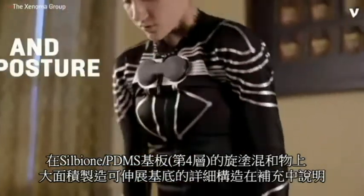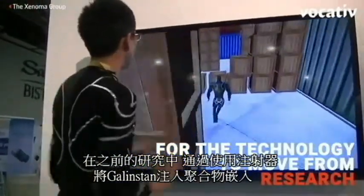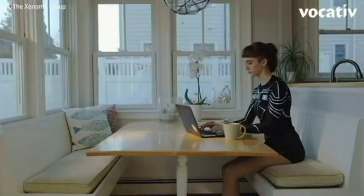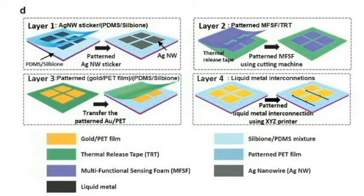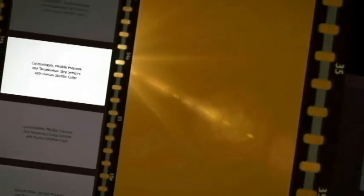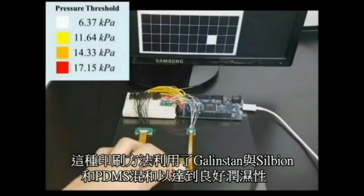In our previous study, stretchable liquid metal interconnections were realized by injecting Galinstan into polymer heated metal channels. However, it is difficult to obtain stable interconnections between individual devices via the injection method over a large area. Thus, in this work, we adopt a direct printing method using our XYZ printer with computer software AutoCAD, which enabled faster and simpler fabrication of stretchable interconnections over a large area.